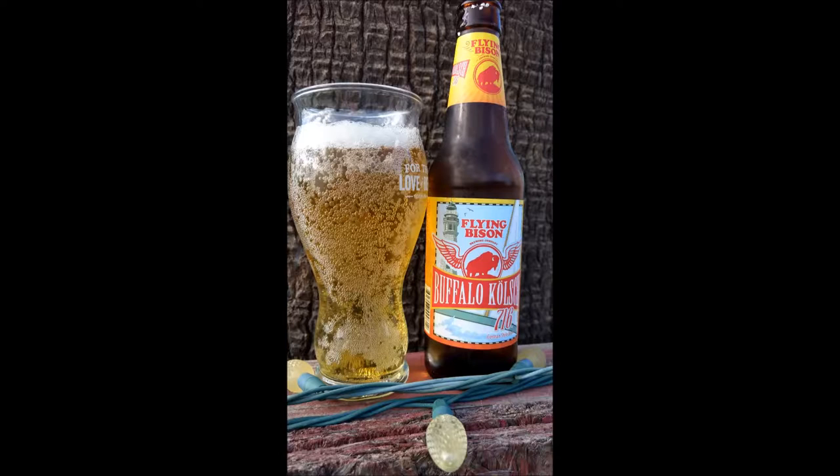Overall, this beer looks a lot like a Bud, Miller, or Coors variety, but has a lot more flavor while still being not overpowering. Having never had an actual German Kolsch, this seems to fall well within the style. Regardless of whether it is to style or not, this is a really good refreshing summertime beer. I would definitely drink this again.